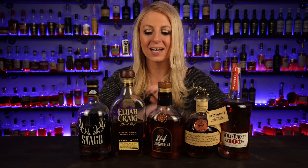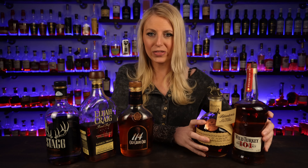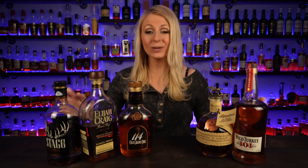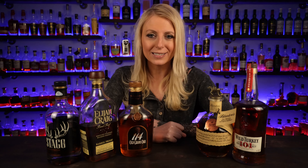Now it's time for me to nominate someone else. The person I'm going to nominate is Jamie from Beyond the Row. They have the Whiskey Row channel, but Jamie has her own channel, Beyond the Row. I'm going to nominate her to name her five bourbons according to Reddit.